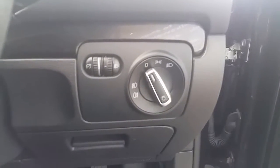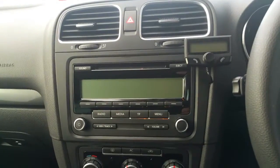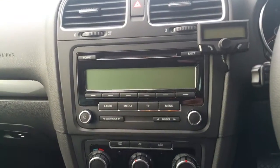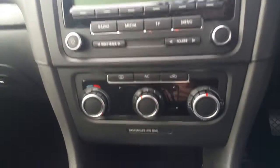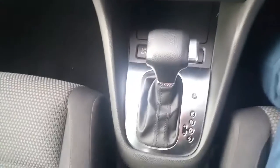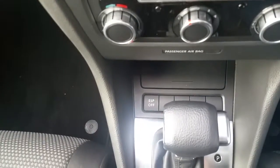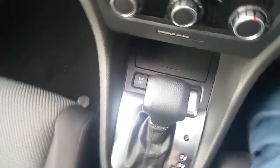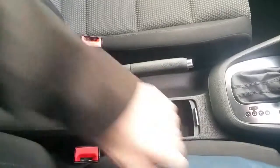We have our lights on the right-hand side with front and rear fog lights and some storage space below. We also have a Bluetooth phone kit and our media centre with a CD player, air conditioning, automatic DSG gearbox, ESP, and traction control system.